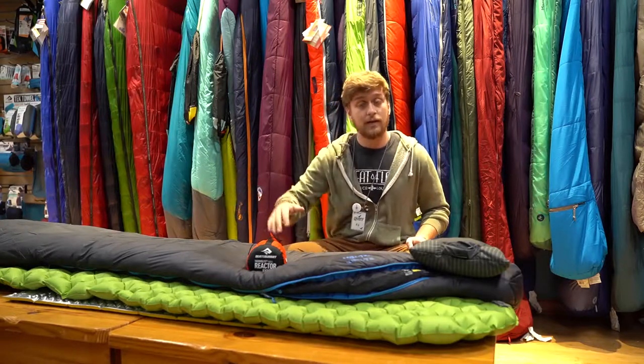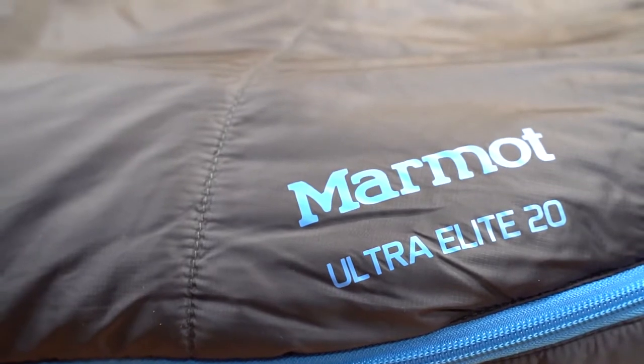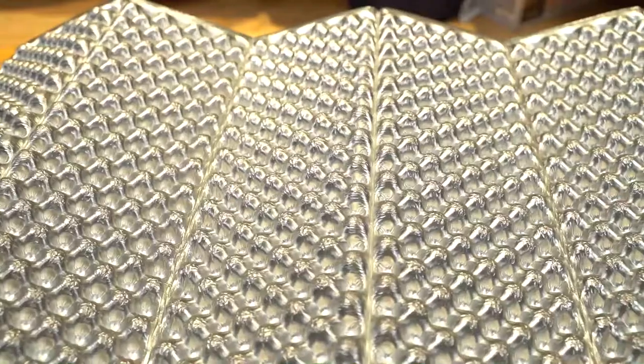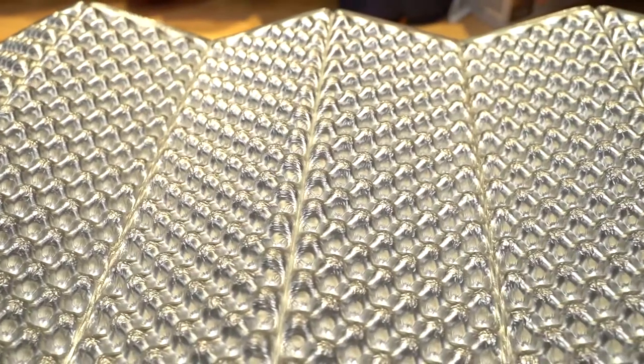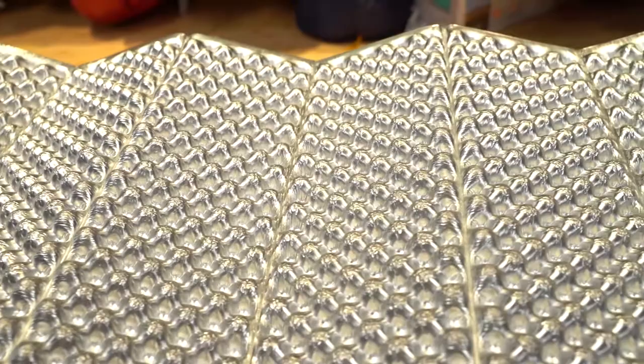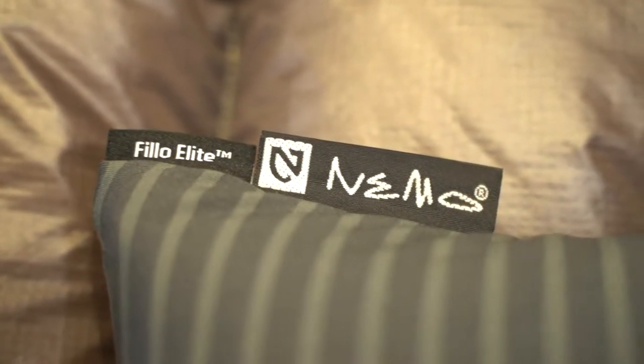Options like the Thermalite Z-Lite, which I used, or anything from Sea to Summit are what I recommend. These two different sleeping pad combinations allow for extra comfort and a little bit of extra warmth. The last piece of winter gear I used was a pillow — I use the Nemo Pillow Elite, which was perfect. It compacts really small and just gives you a little comfort of home, having a pillow even though you're outside.